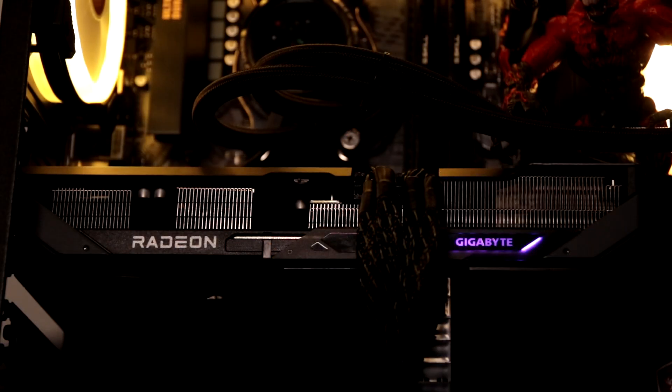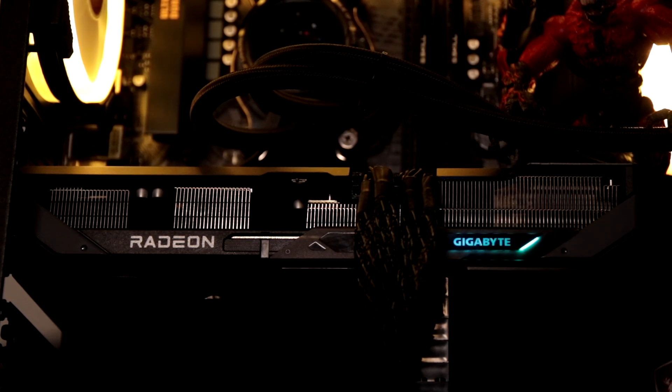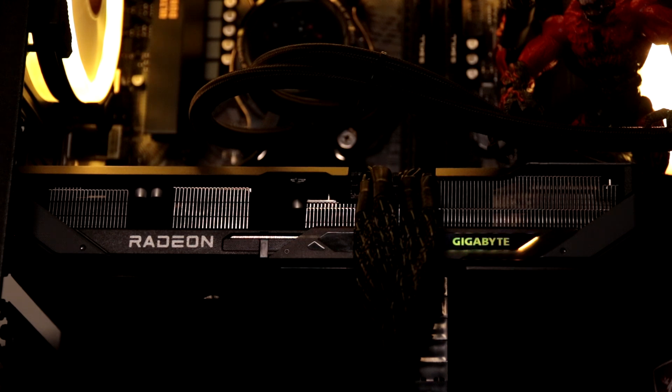Here it is — the RX9070, which was released on the 6th of March 2025. I purchased the Gigabyte Gaming OC Edition. From a cost perspective, I paid well over its MSRP, around $750, but that's mainly due to import duties and taxes.